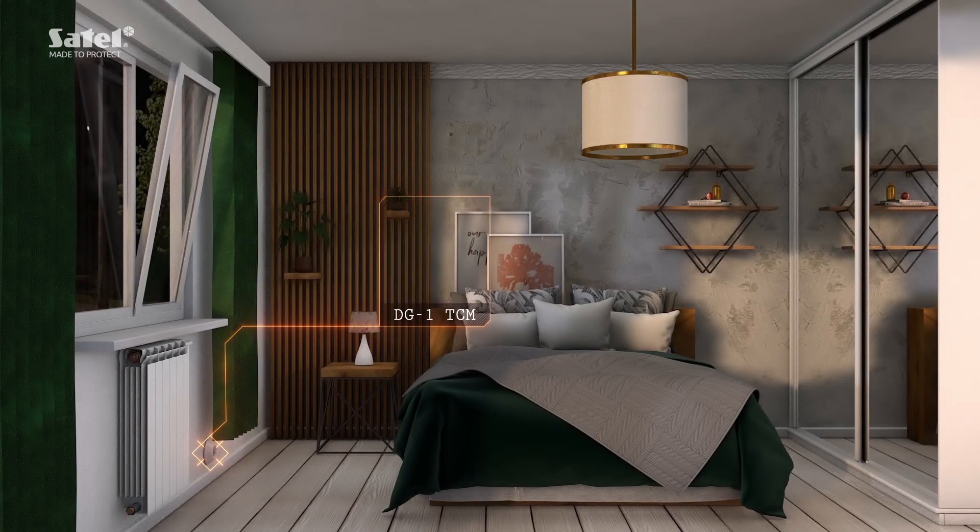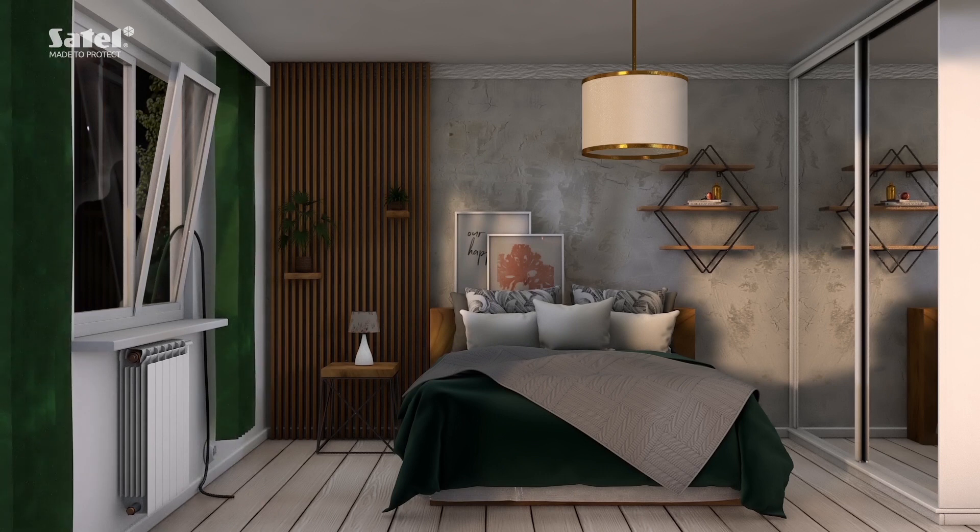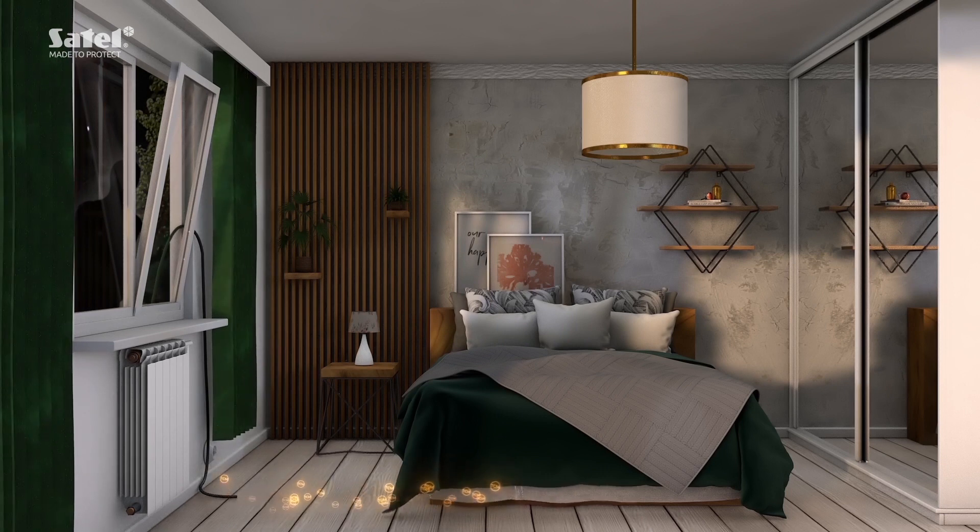Take a look at how our DG1TCM sleep gas detector can protect you from getting knocked out and your home from robbery. The DG1TCM is installed in the bedroom. A burglar places a hose through the open window and starts pumping sleeping gas into the room.